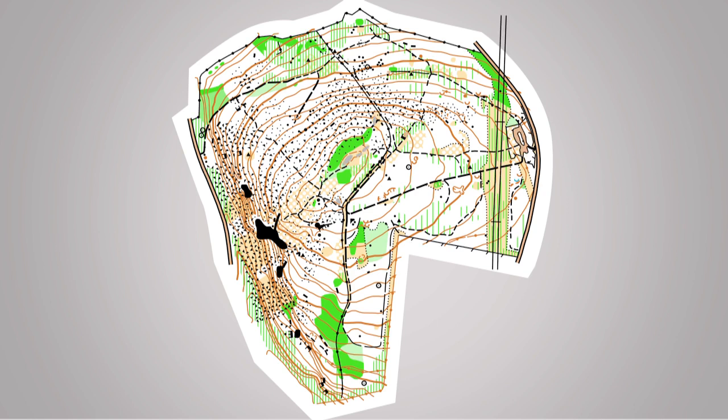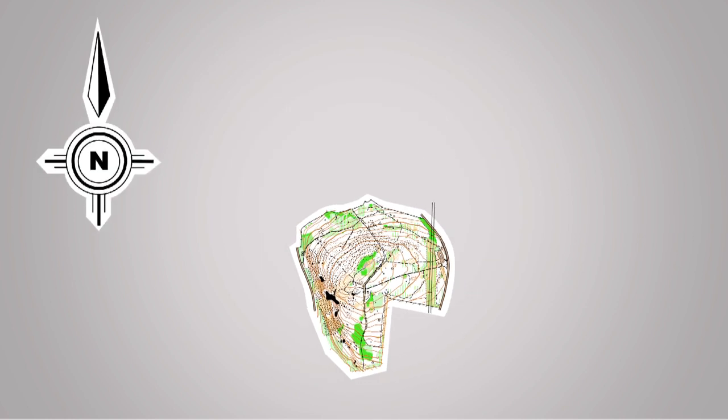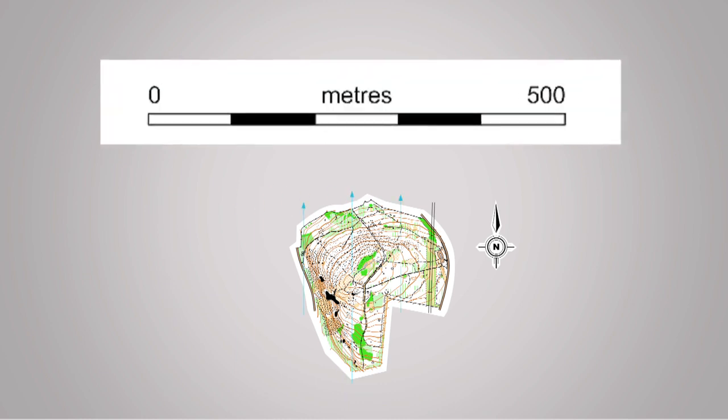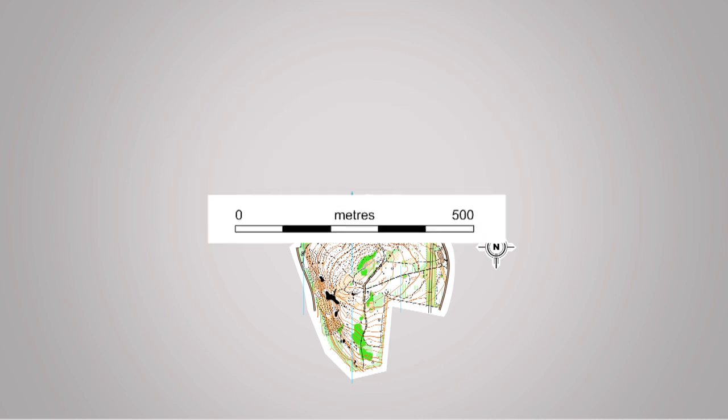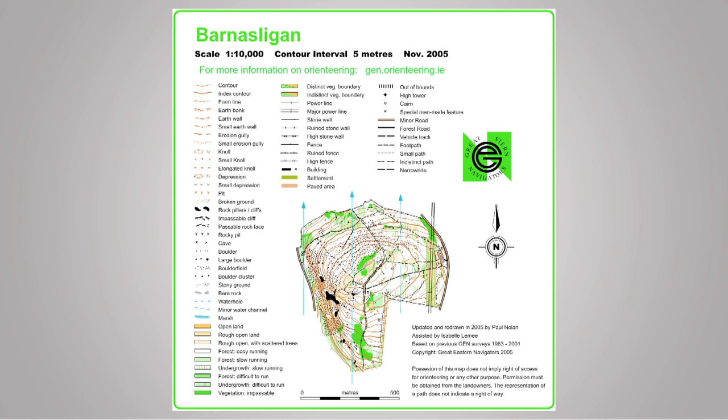Add the earth walls, and you have the map. North is always at the top of the map. Lines of longitude are always marked in blue. The scale of the map is shown in meters. Finally, there is a legend to help you read the symbols on the map.